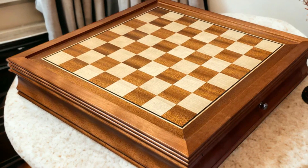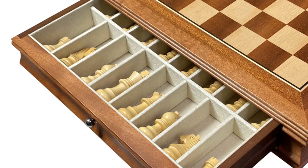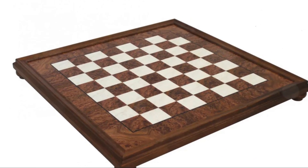Unraveling the artistry behind each chess piece. Have you ever seen a chess set that tells a story? Dive into our collection. Welcome to a haven where craftsmanship meets the classic game of chess.